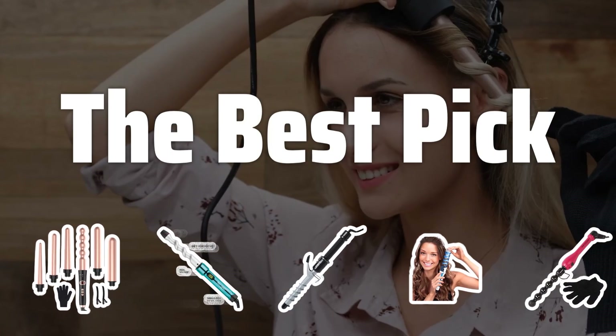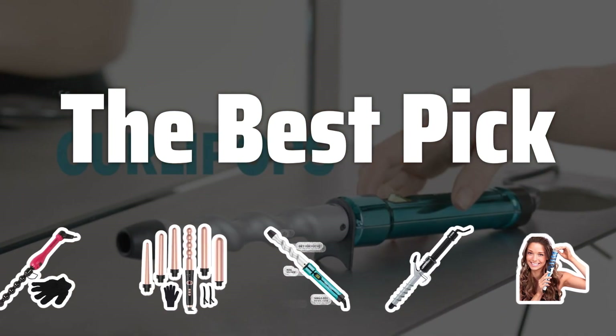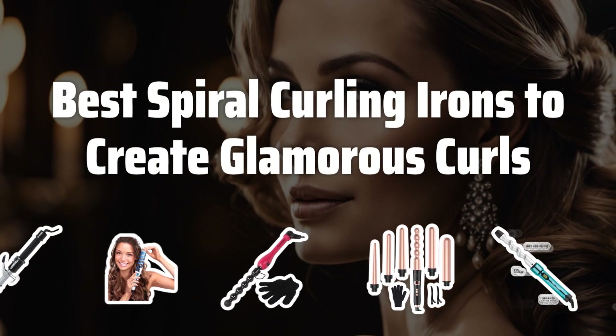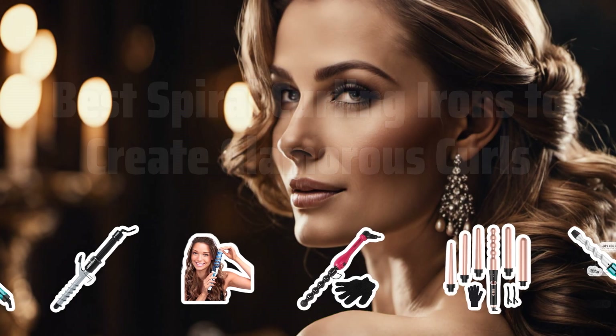Welcome to The Best Pick. Are you tired of struggling to create the perfect curls? Let me introduce you to the world of spiral curling irons, where achieving glamorous curls has never been easier. Now let's take a look at the best spiral curling irons to create glamorous curls we choose for you.